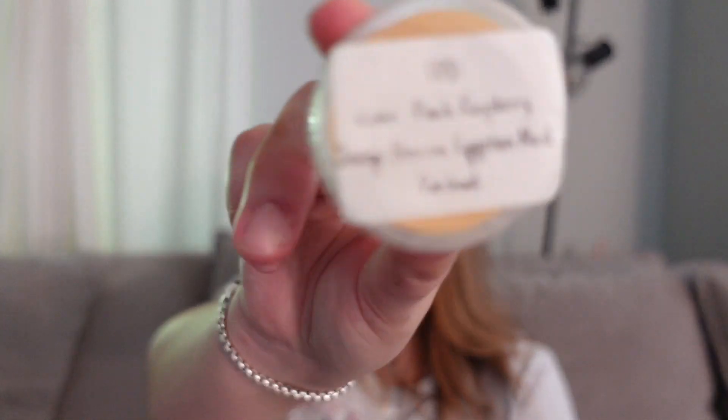This was The Pharmacist Daughter — Revive: peach, raspberry, orange blossom, Egyptian musk, and patchouli. It has all these fruity notes and you'd think I wouldn't like it, but with musk and patchouli — very smoky and incensey — the peach, raspberry, and orange in here didn't smell like fresh fruit. They smelled like fruit undertones just slightly complementing this really really deep rich Egyptian musk, patchouli, incensey, natural body care. This was phenomenal. I would love to have this in a perfume. I would definitely buy this again.